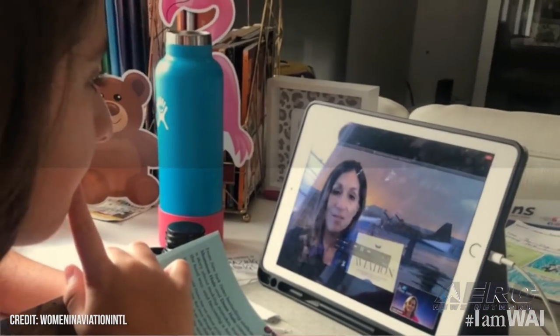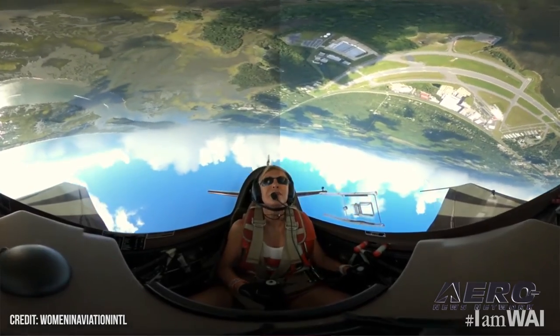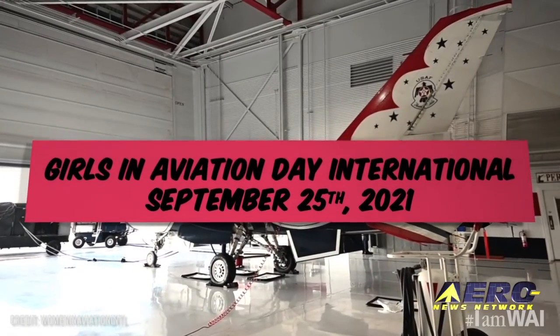One of the events we have coming up is a women in aviation event, focusing on girls in aviation at the end of September, because it's another dynamic — we're really trying to bring aerospace to everyone, and that's our goal here.